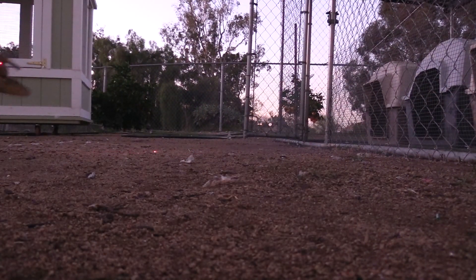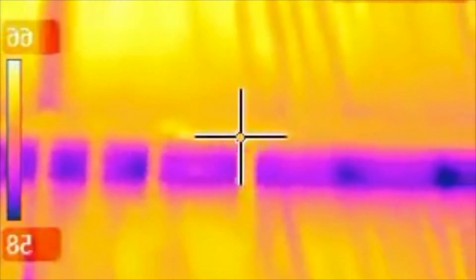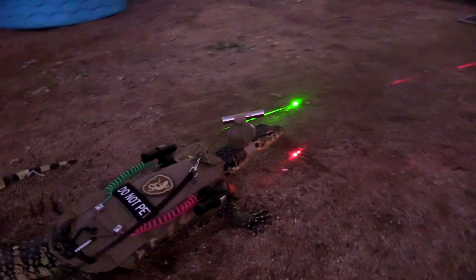He quietly stalks his prey. There's absolutely no way of escaping a lizard using technology. Target acquired. Initiate rodent test termination laser.